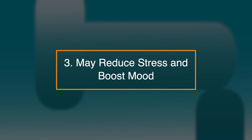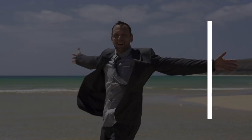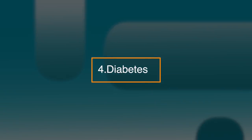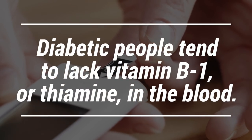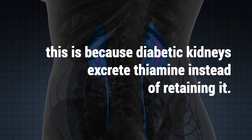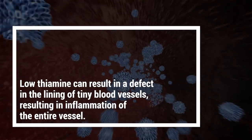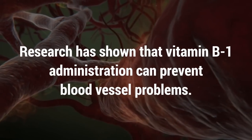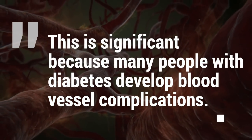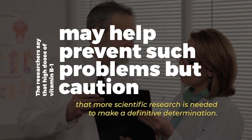Number three: it may reduce stress and boost mood. B-complex vitamins are often used to reduce fatigue and boost mood. Some studies suggest that B-complex vitamins can lift your spirits and improve your cognitive performance. Number four: diabetes. Diabetic people tend to lack vitamin B1 or thiamine in the blood. According to Diabetes Health, this is because diabetic kidneys excrete thiamine instead of retaining it. Low thiamine can result in a defect in the lining of the tiny blood vessels, resulting in inflammation of the entire vessel. Research has shown that vitamin B1 administration can help prevent blood vessel problems, which is significant because many people with diabetes develop blood vessel complications.